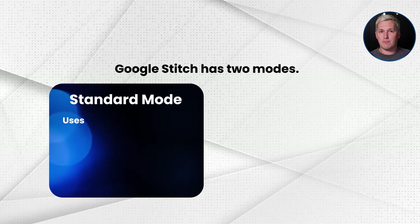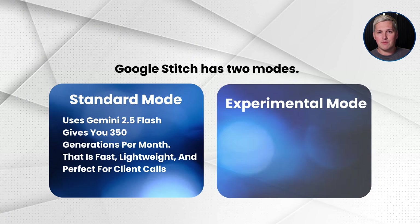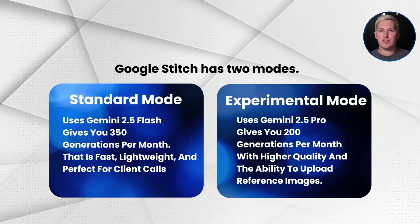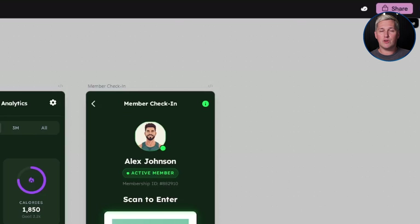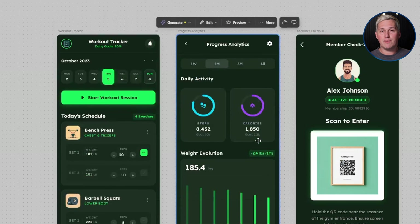Google Stitch has two modes. Standard mode uses Gemini 2.5 Flash and gives you 350 generations per month — fast, lightweight, and perfect for client calls. Experimental mode uses Gemini 2.5 Pro and gives you 200 generations per month with higher quality and the ability to upload reference images. Both modes are completely free right now through Google Labs. The newest update also includes a feature called Prototypes, where you can connect multiple screens together to create a working flow — showing users how they navigate from login to dashboard to checkout. That is a full user experience demo created in under 10 minutes.